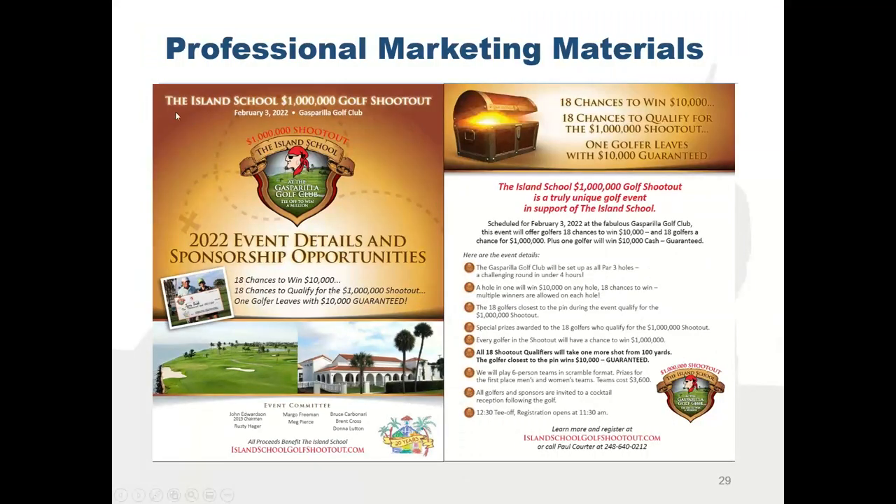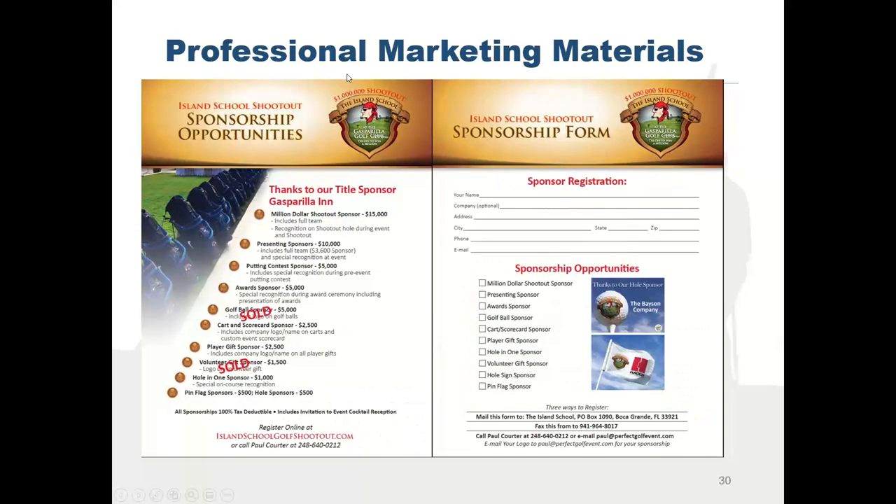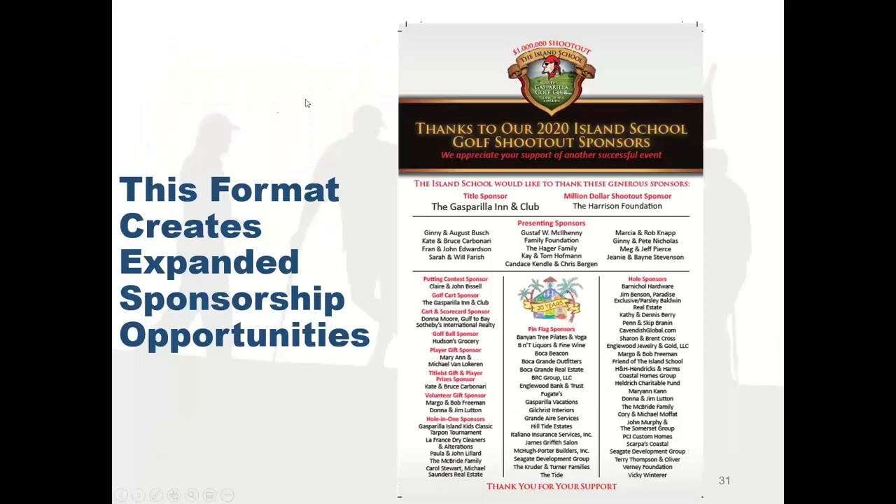They also have great professional marketing materials — flyers, brochures, presented very professionally. Look at your event, your format, what you're offering, and your marketing materials — are there things you could do better? And for that same event, look at all the sponsorship opportunities they created because the format is so popular. It sold tons of sponsorships, and there are lots of events that would love to have that many sponsors.